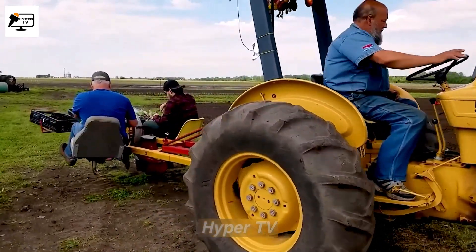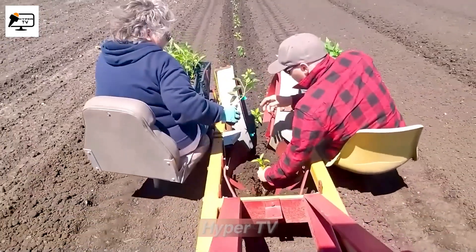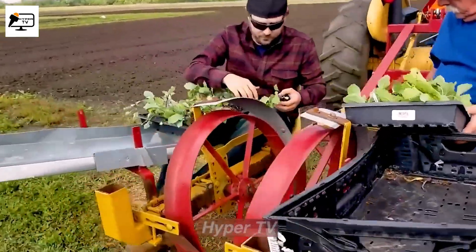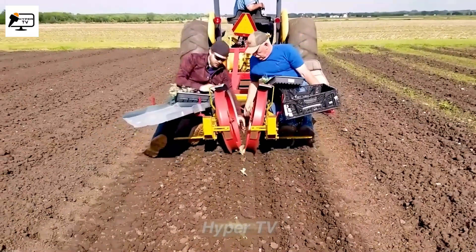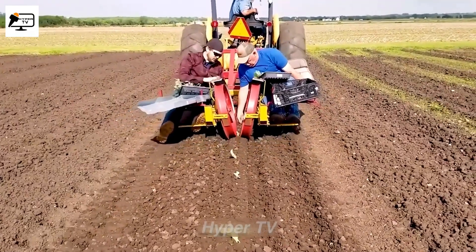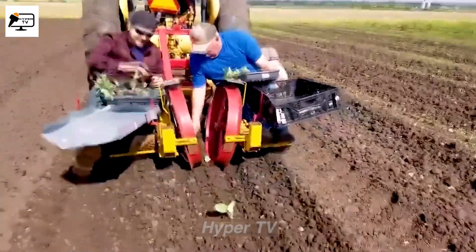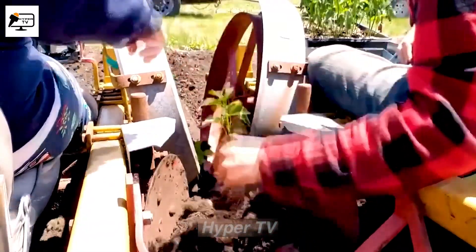The Holland Transplanter is a machine used for planting seedlings in the soil, designed to boost productivity and save precious time for farmers. This device is equipped with special blades that dig holes in the ground, with hole diameters ranging from 2 to 6 inches. Seedlings can be either manually placed or inserted through the machine's automated system.